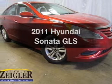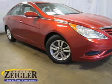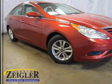Check out this 2011 Hyundai Sonata. If you're looking for a first-rate auto, this one could be yours today.